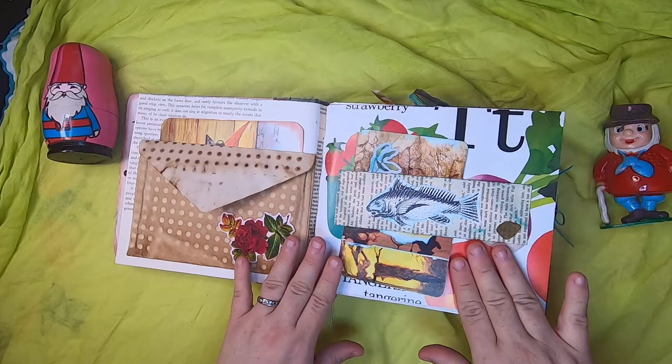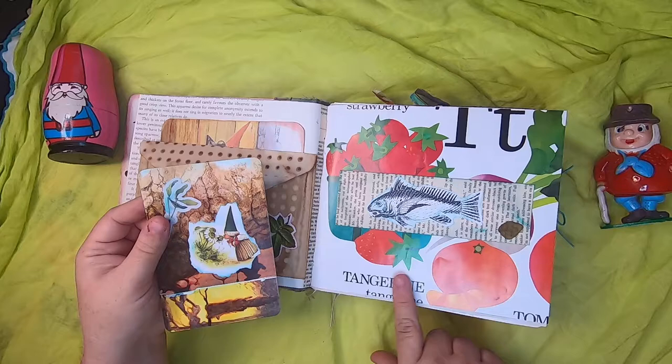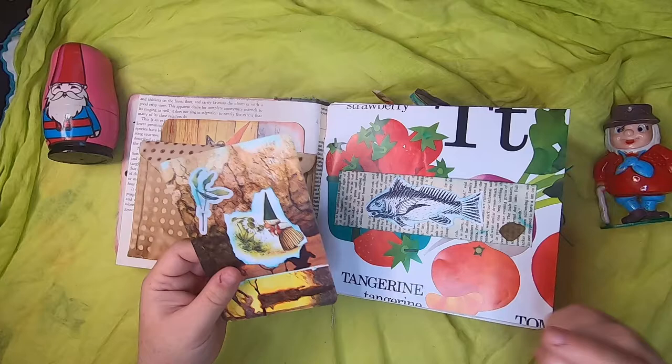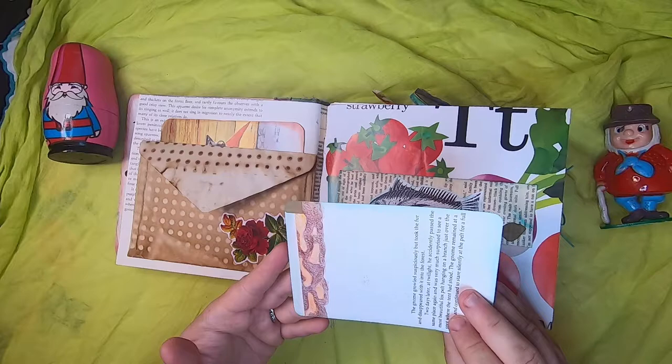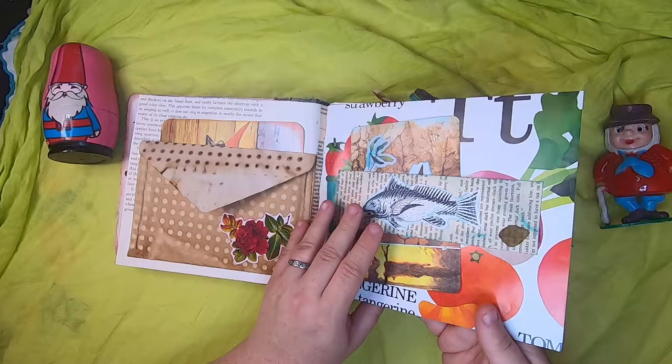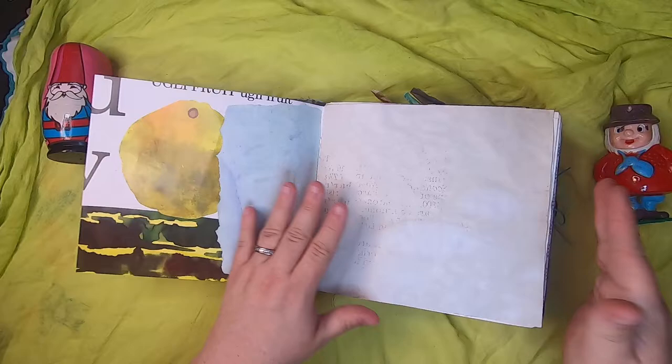Here we have a belly band — this is a fish from a children's storybook about fruits and vegetables. I've used it throughout this series because it has very nice bright colors and is on-theme. There's a little leaf here and a little journal card of a girl gnome smelling flowers, collaged on the front. On the back there's a little bit of writing about gnomes. This side just has some dyed papers.